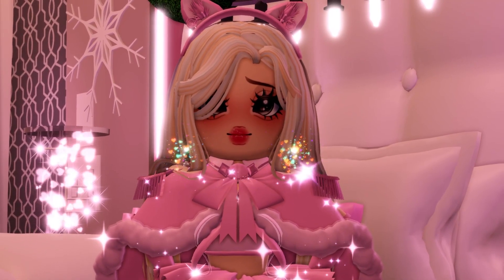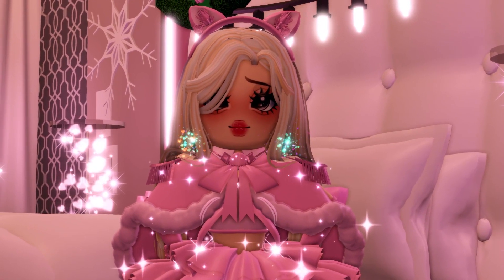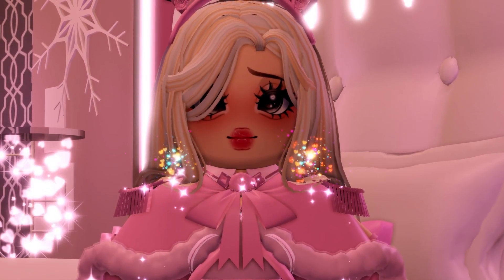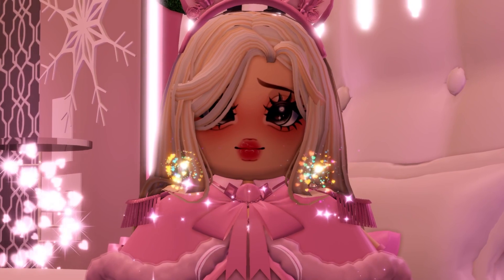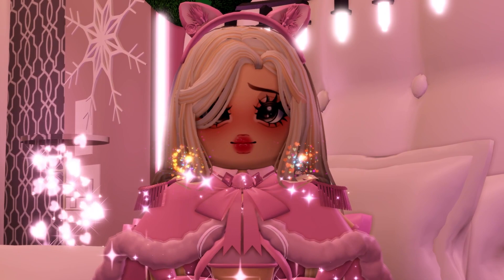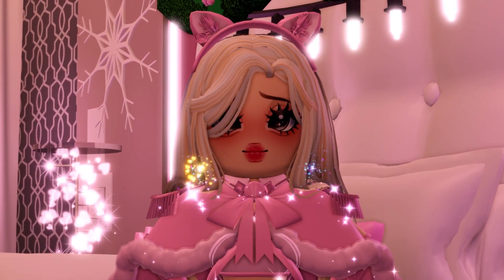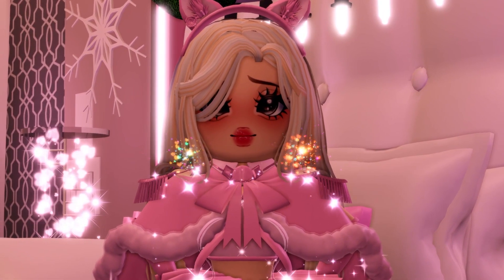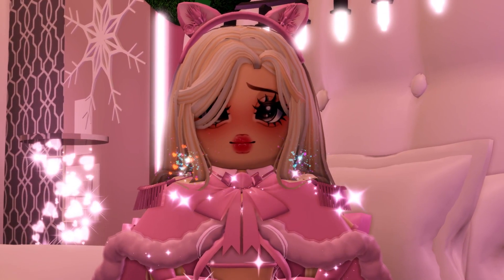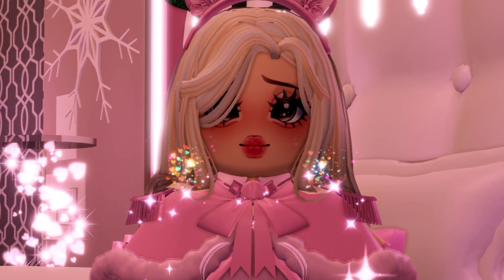Hey everyone, welcome back to another Royal High video. Today we are going to be taking a look at some super cute set concepts for the winter update. I am so excited for the winter update and the brand new sets we will be getting this year, if not a Princess Starfrost rework. Let me know which one you think will be getting a rework or an entirely new set this year. We are also going to be taking a look at some other concepts like items, and I also found a really really cute halo concept for this year that I want to share with you all. So let's just get right into it.